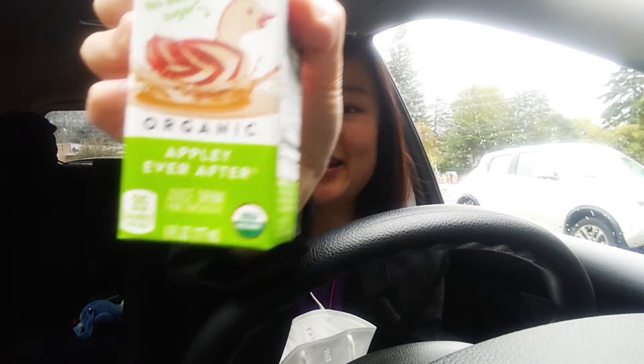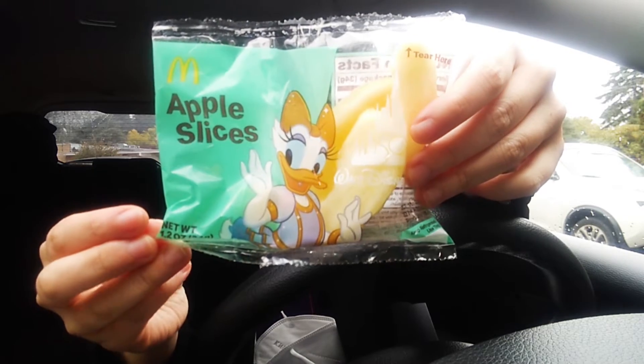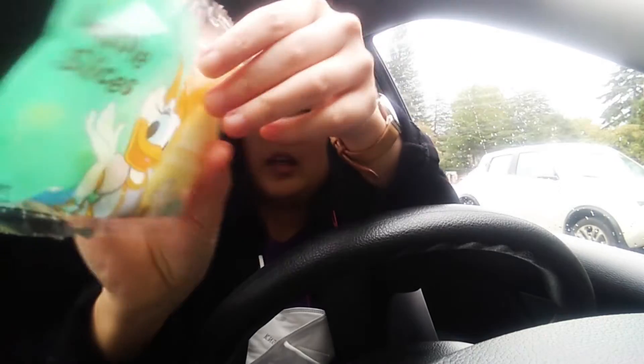To be a little healthier, I got the Honest Tea Kids Appley Ever After. That is so cute — I will drink that later on. I asked for apples instead of extra fries just to be a little more healthy, and there's a reason why I did that. I got apple slices, but it's Daisy — I think that's her name, right? So that's super cute. That's why I got the apples, otherwise I would ask for extra fries.